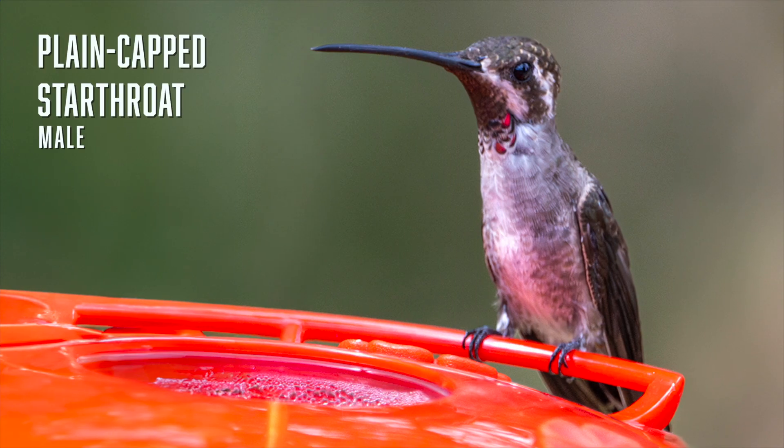Our final hummingbird is the plain-capped starthroat, probably the most rare of Arizona's hummingbirds as it only occasionally strays across the border from Mexico. I normally don't like to include feeders in my photographs, but this is the only shot I've managed to get of a starthroat — he came down for a quick drink and quickly departed.